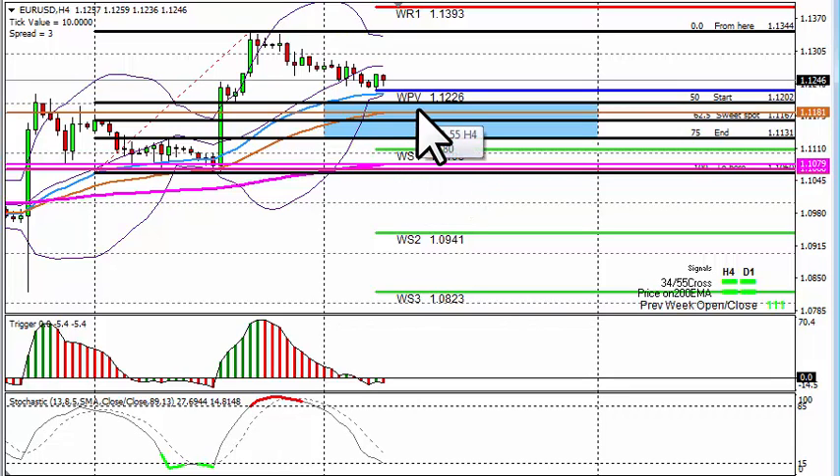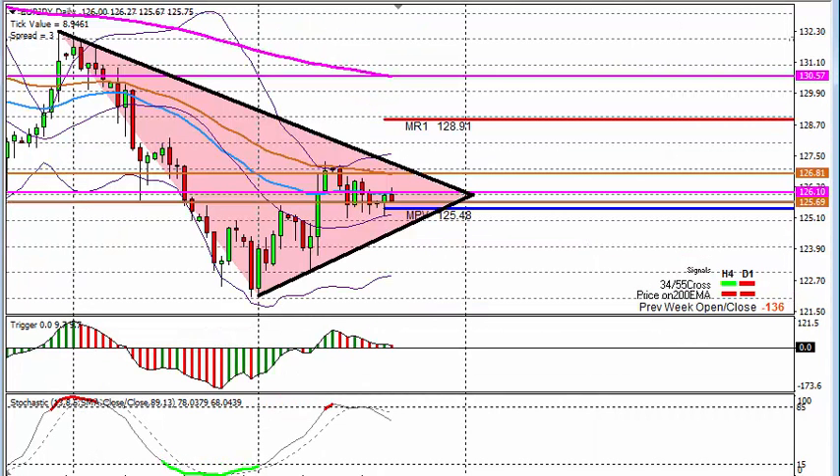Looking at the EUR/JPY daily chart, I'm sitting on my hands with this pair. The 4-hour is mixed, the daily tells us to short — we closed 156 pips lower than the opening. But if we look at the daily chart it looks like we might be trapped in a triangle, so we need to wait for a triangle breakout on this one.